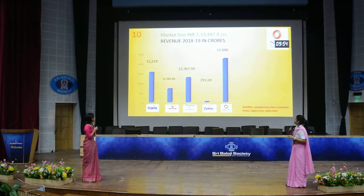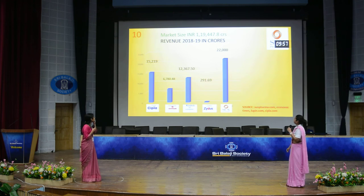The market size is 1,19,000 crore for 7.8 crore revenue.